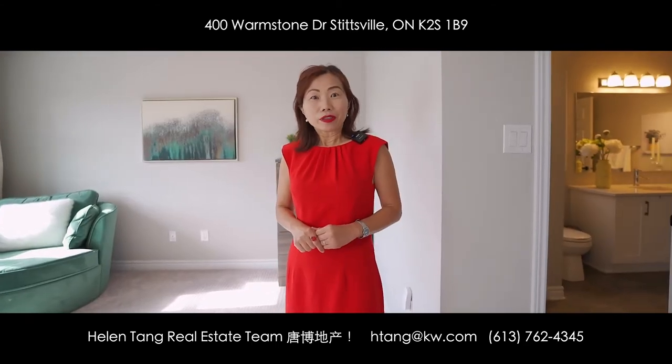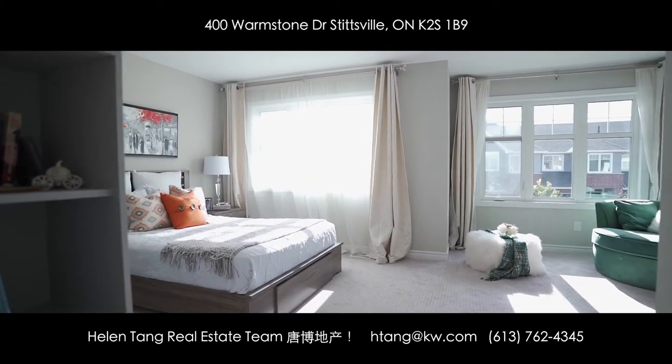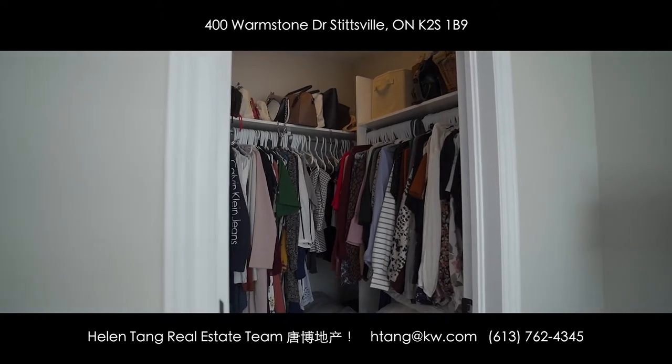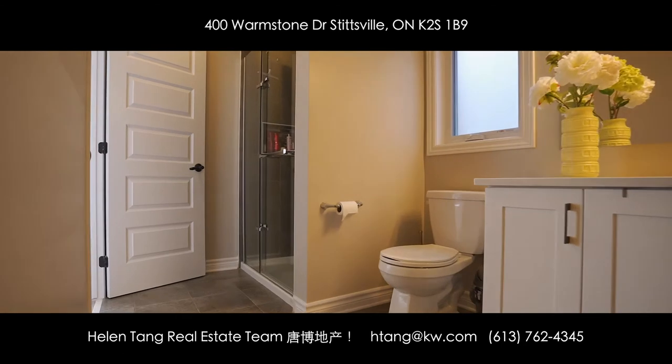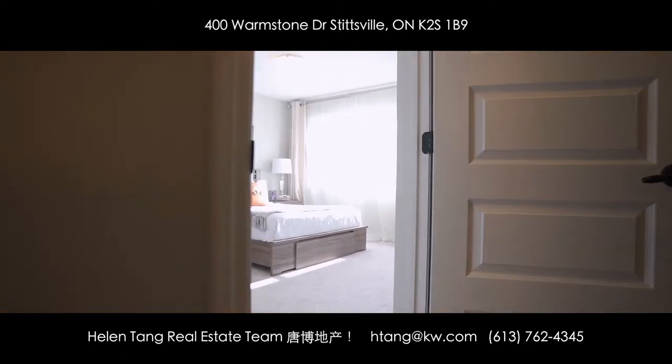Another great feature of this beautiful home is this spacious second master bedroom, which includes a walk-in closet and a door to the secondary bathroom. They had this floor plan custom-made to make this happen. I hope you will enjoy this beautiful feature.